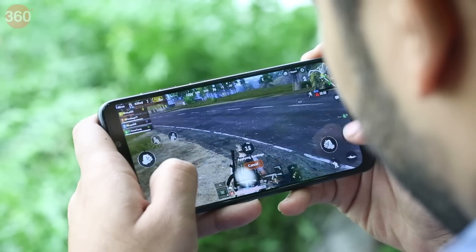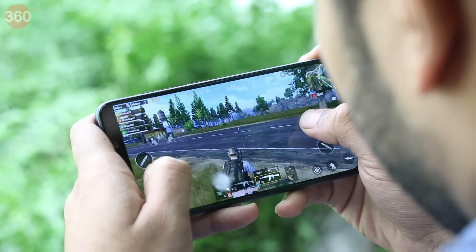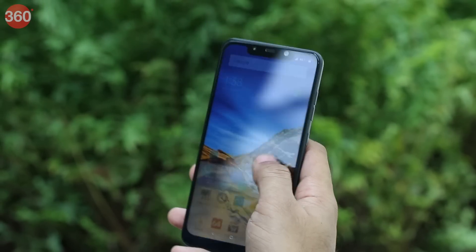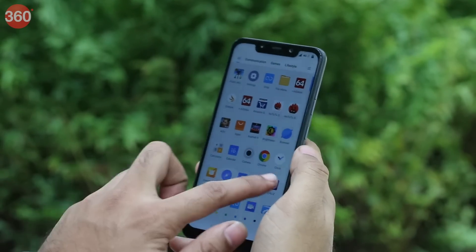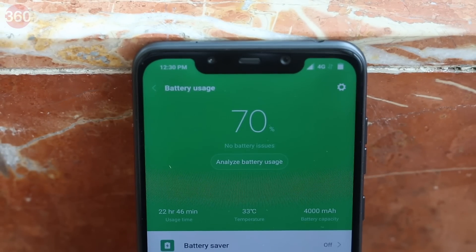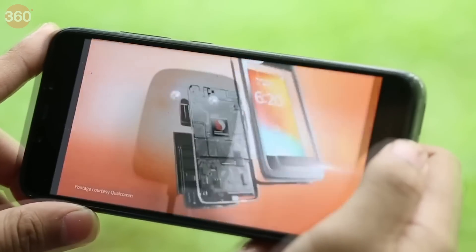Even though the POCO F1 is over a year old, it still continues to be a great value for money thanks to the multiple price cuts it has received. Even its top-end variants can now be found within our budget of Rs. 20,000. The high-end Qualcomm Snapdragon 845 processor guarantees a lag-free experience no matter what you throw at it. The software is Xiaomi's MIUI with some tweaks made by the POCO team. The display offers vivid colors and has good viewing angles. Battery life is another department where the POCO F1 excels, and the phone managed to last 17 hours and 5 minutes in our HD video loop test.